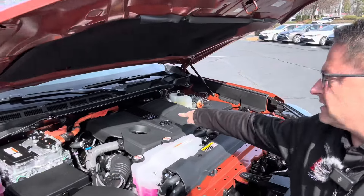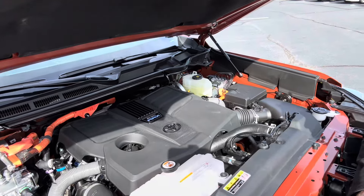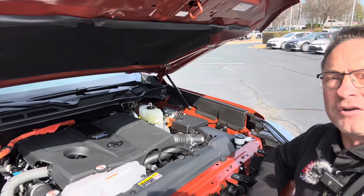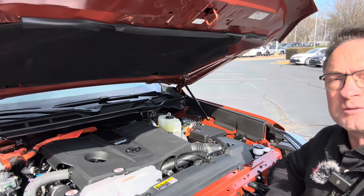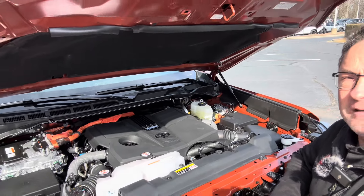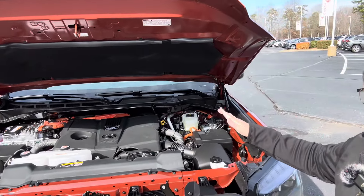When you're looking at performance here, this is the i-Force Max — that's the twin turbo V6 engine matched with an electric motor and nickel-metal hydride battery. It gives you crazy power: 437 horsepower and 583 pound-feet of torque, matched with a 10-speed automatic transmission.